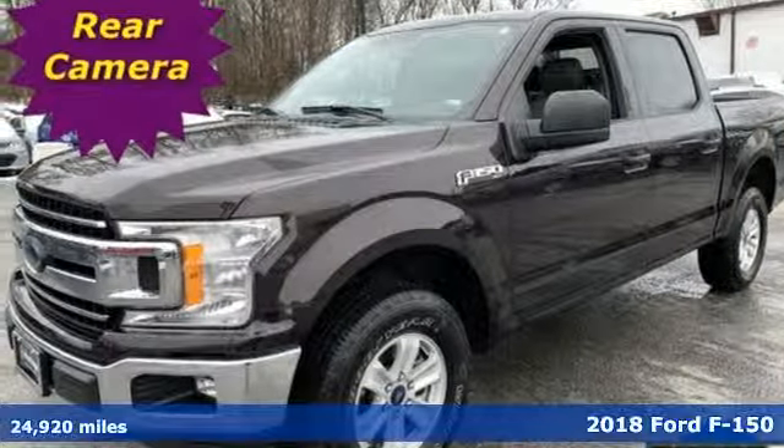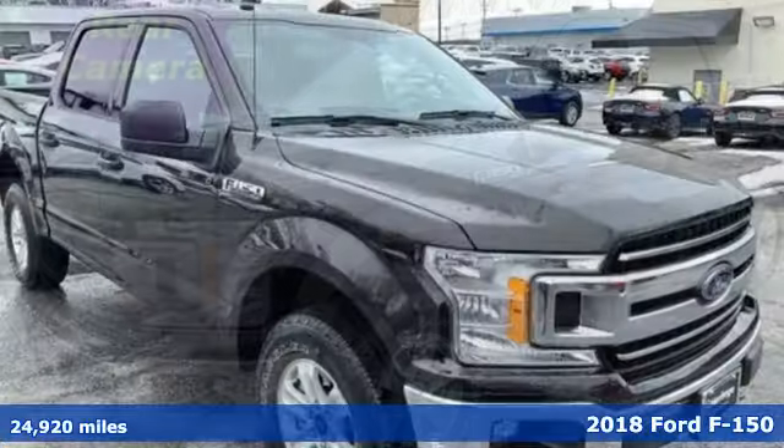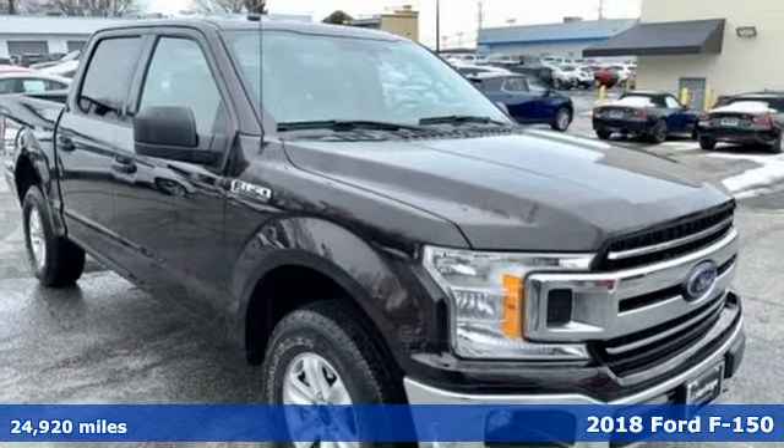It's a 2018 Ford F-150. Every generation has its Ford. This one's yours.